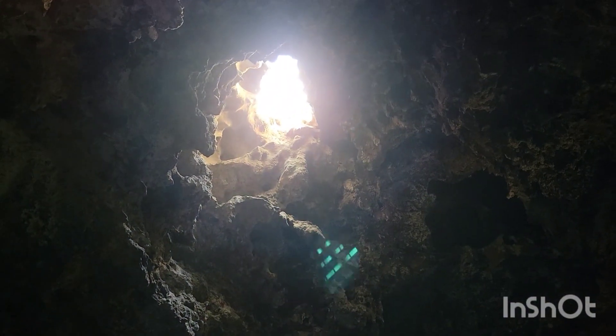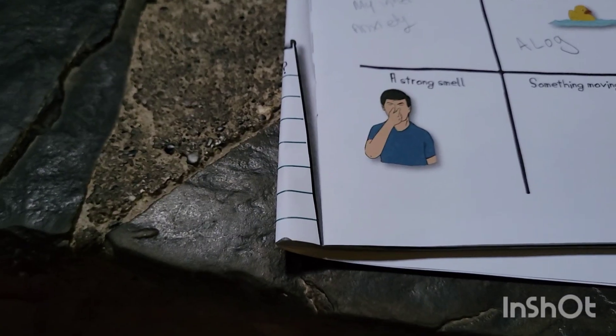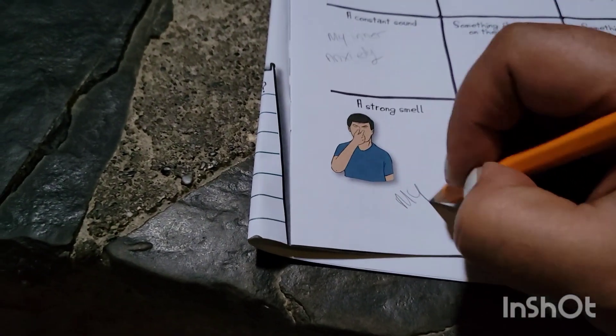Here's the main cave basin. Looking cool. It smelled in there. It smells in here — a strong smell. My toots.